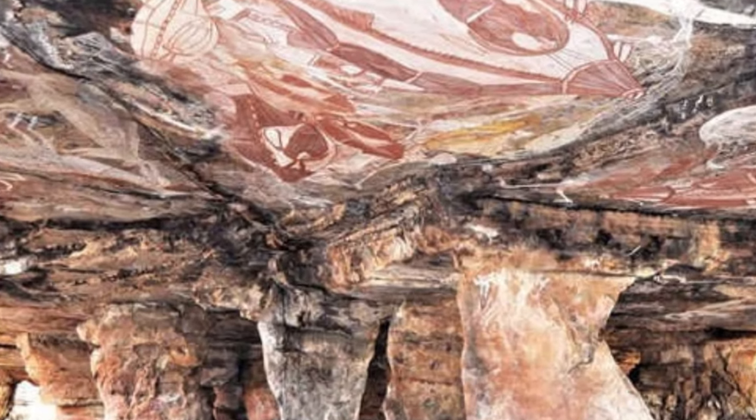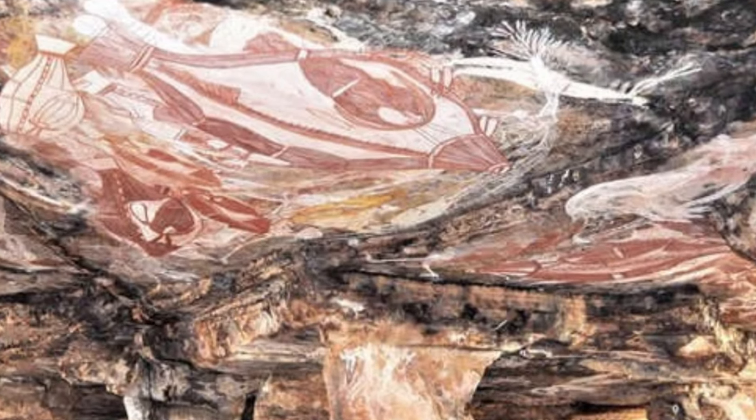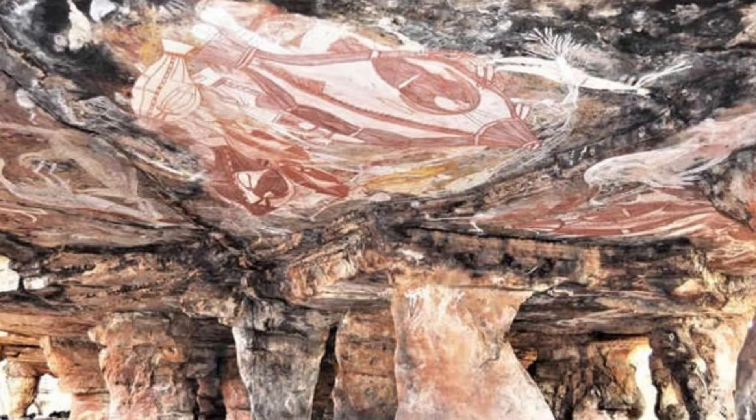Nawarla Gabernmang is an Australian cave art site in the Northern Territory. This cave hosts the most ancient cave drawings on the continent. A piece of rock from the decorated ceiling of an outcropping had artificial lines drawn on it that were carbon dated to at least 28,000 years old, though they may be much older.